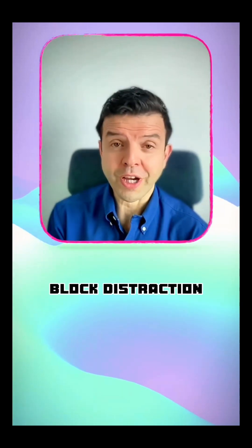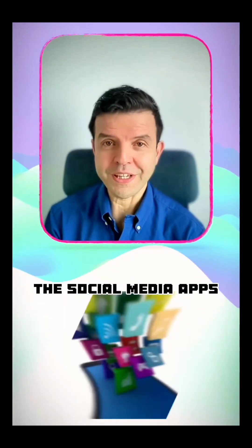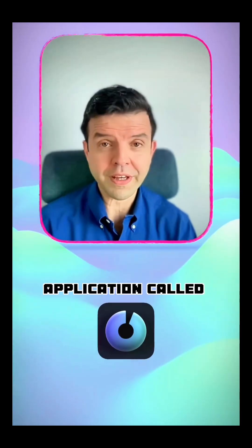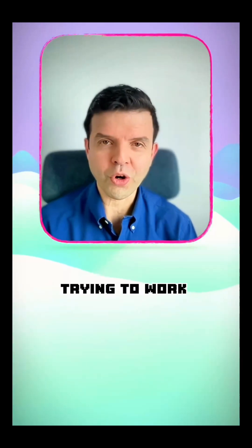My number one tip is to block distraction. One of the most distracting things we have around these days are social media apps. Personally, I block these while I'm working by using a special application called One Second, which blocks these applications as long as I'm trying to focus and work on something.